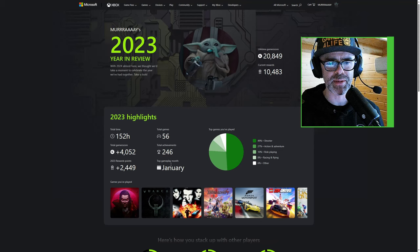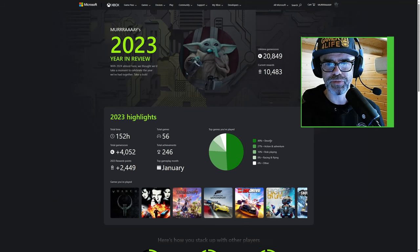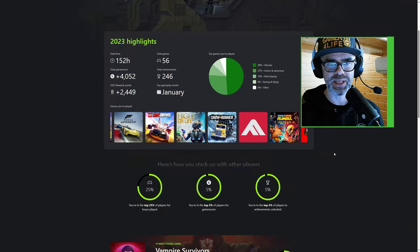My top gameplay month was January — funnily enough, I didn't expect that. Genre breakdown: 49% shooter, 27% action, RPG, racing, and other. And here's a whole bunch of the games I've played, which is pretty cool.